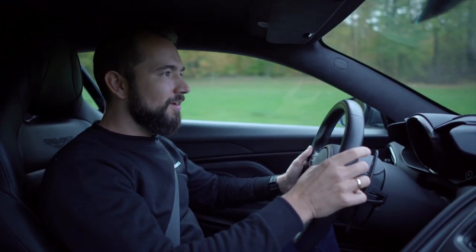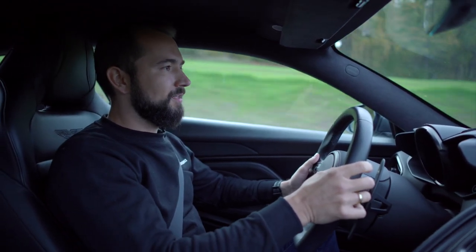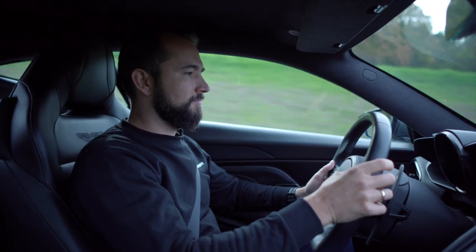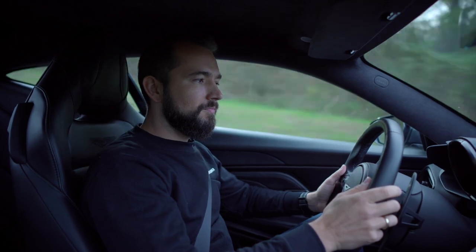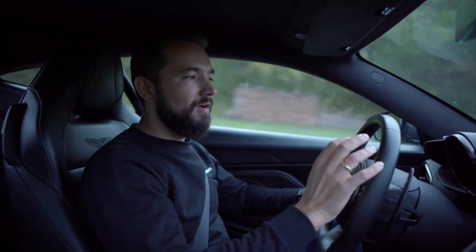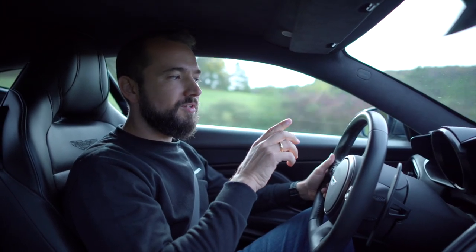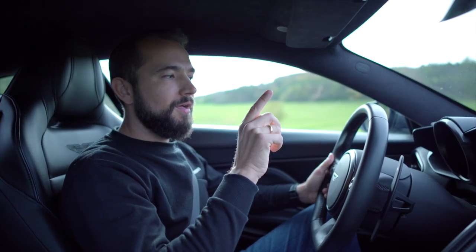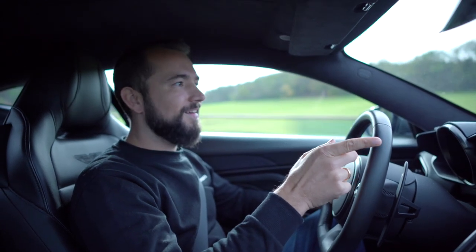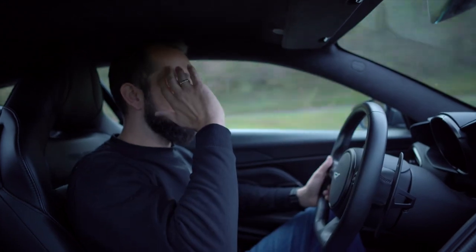Jetzt machen wir es wieder an. Sport Plus. Auf 3.500 Umdrehungen geht es an. Was zur Hölle ist das? Bei 300.000 Euro. Mein Name ist Pelka, Jimmy Pelka, und ich habe den Bond-Blinker.